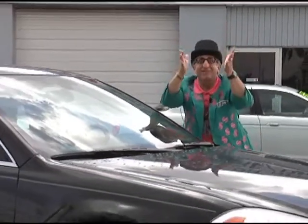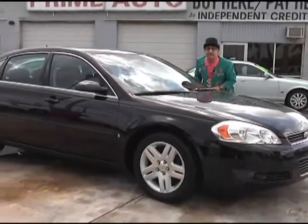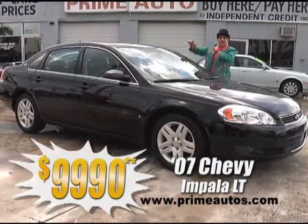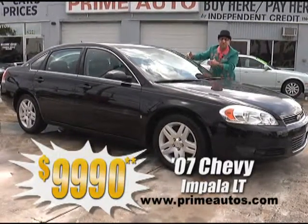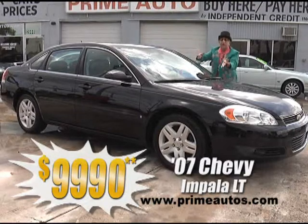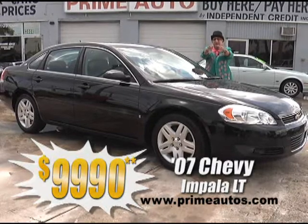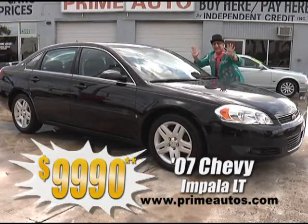I can't believe it! Prime Autos has this 2007 — that's right, I said 2007 — Chevy Impala Luxury Sport with the top-line LT package, rich leather interior, OnStar, alloys, spoiler, power moonroof, and so much more, only at Prime Autos, and it's only $9,990.